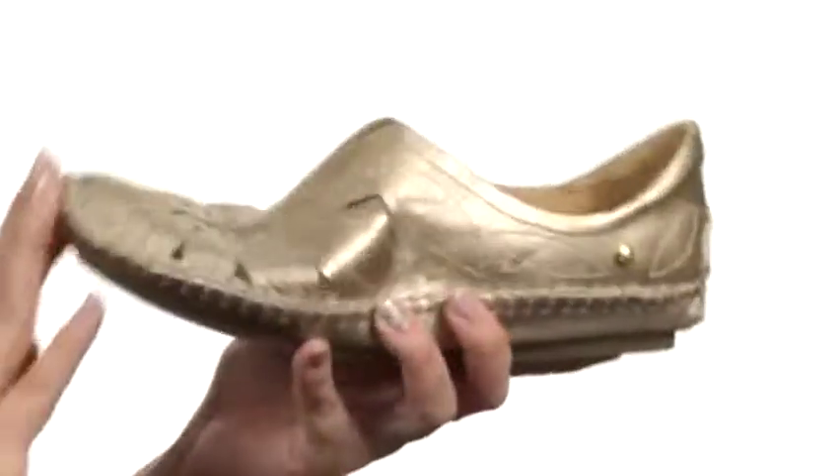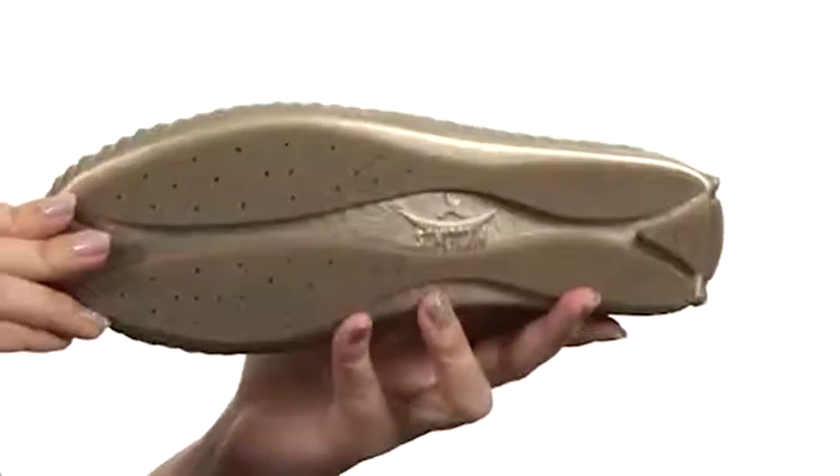It's also got a lightly cushioned removable footbed. It's nice and flexible with every step, and it's all on top of an injected rubber outsole.